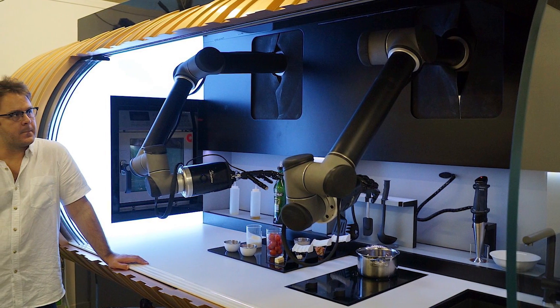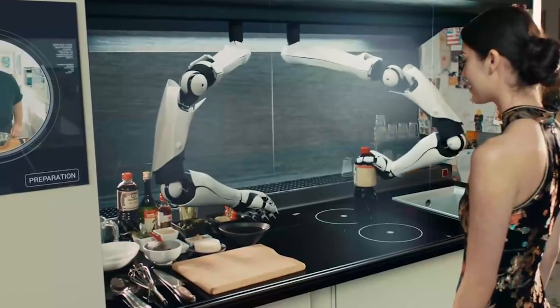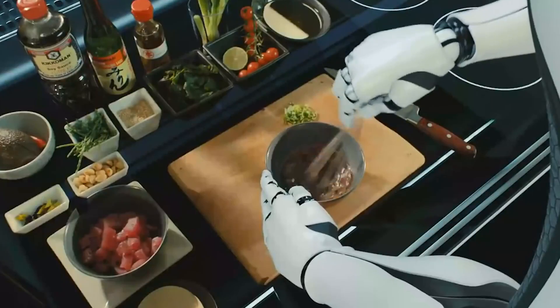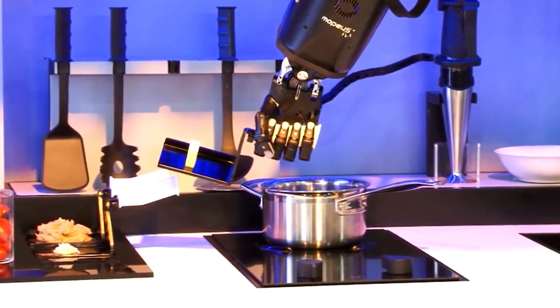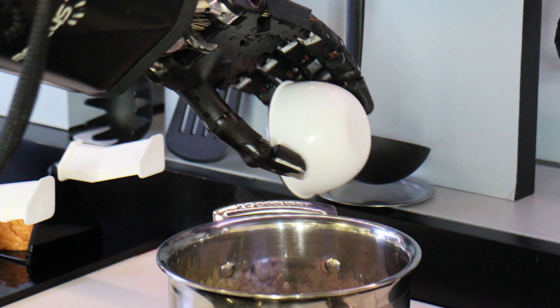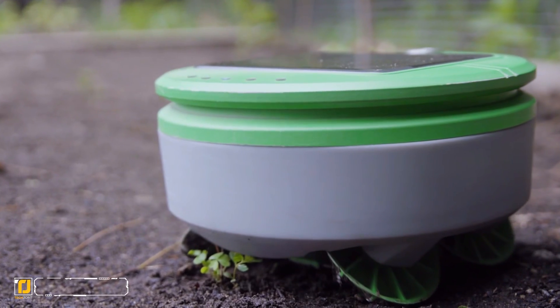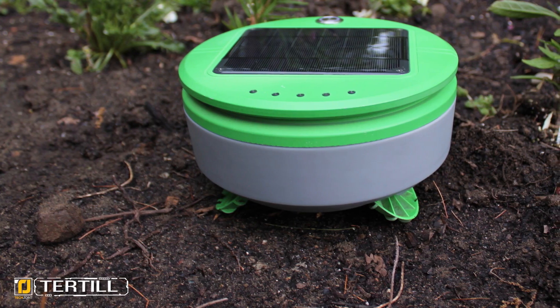Even though this technology is relatively new, it's still quite powerful, and it seems like the team behind Moley has really thought of everything. Their product stands poised to change the way we all approach home-cooked meals, adding the flair of a professional chef to every dish you prepare.